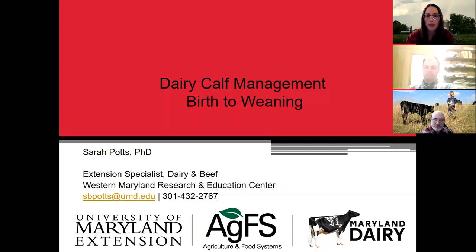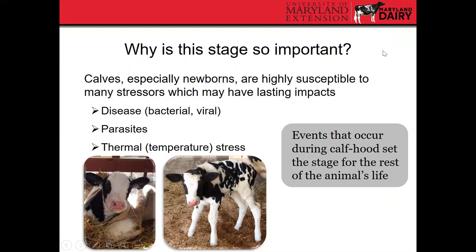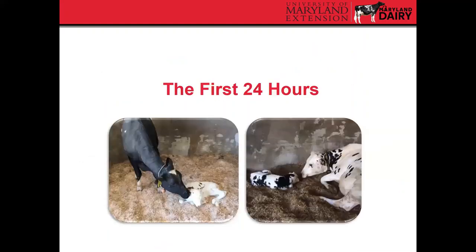We'll be going through a lot about calf management today. If you have questions, please put them in the chat box. Why is this stage so important? Everyone's always talking about how important calf management is, and that's because the first 24 hours are critical. Calves are really susceptible to many stressors — things like disease, parasites, and temperature stress — which can have lasting impacts. Stressors that occur early in life can affect the calf later on down the road.